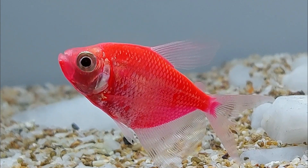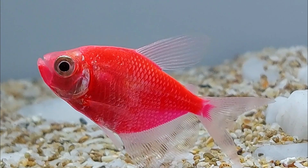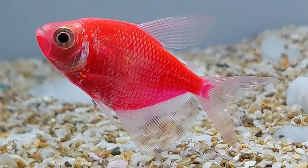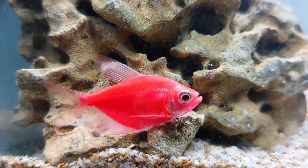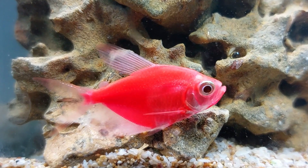Glowfish Starfire Red Tetras are a unique and visually striking type of fish that are perfect for aquarists who appreciate both tetras and glowfish. These small fish grow up to 1.5 inches in size and are known for their peaceful and hardy nature, making them ideal for beginner fish keepers.